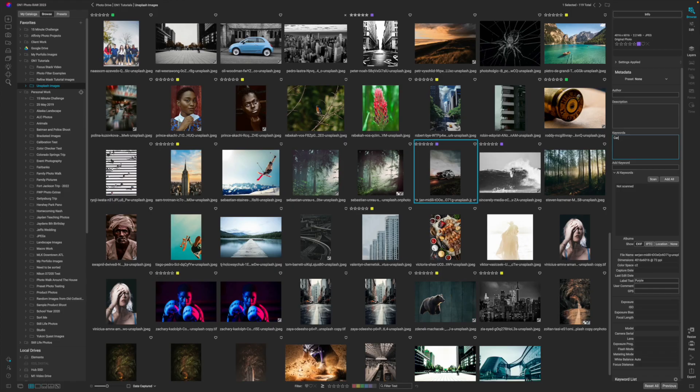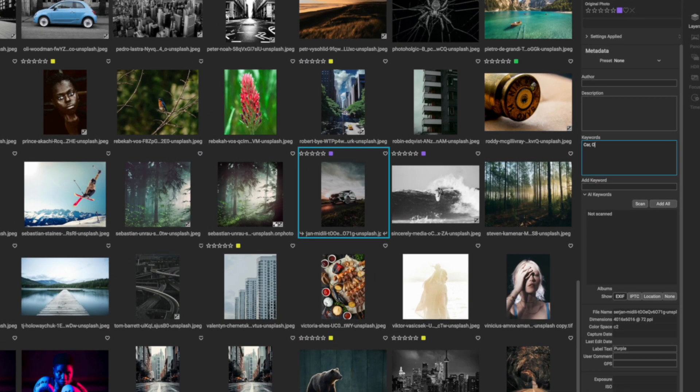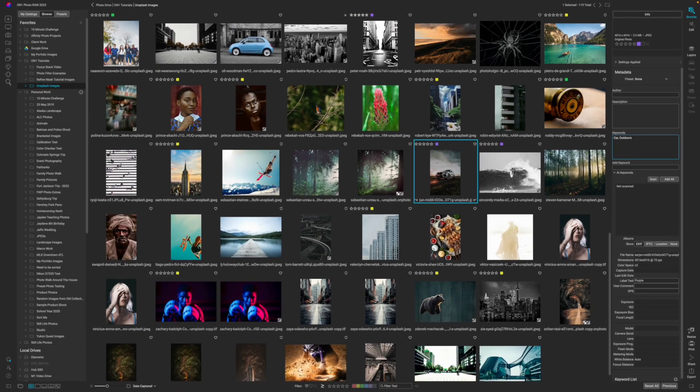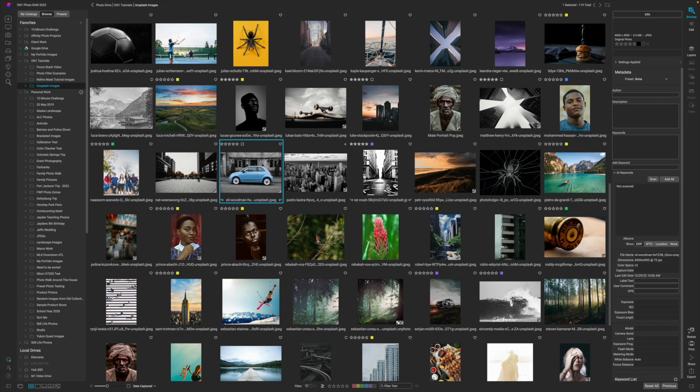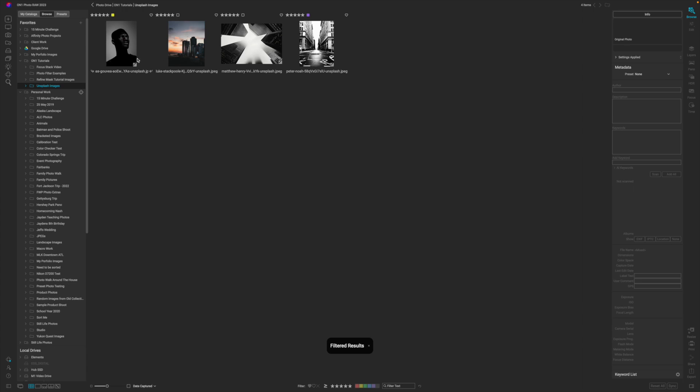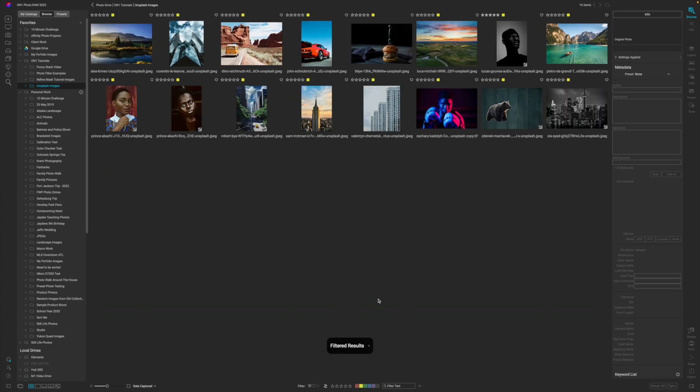Inside of On1 you can tag your photos with keywords, which is extremely helpful. You can also tag them with color labels and star ratings, so if you want to find your three-star images you'll be able to find them, or two-star images, or images with yellow tags and green tags — you'll be able to find your images.